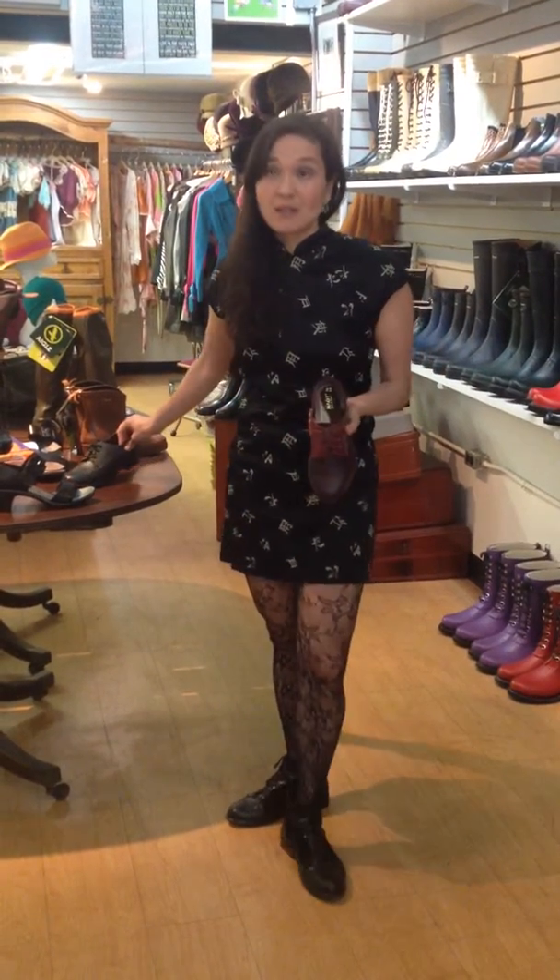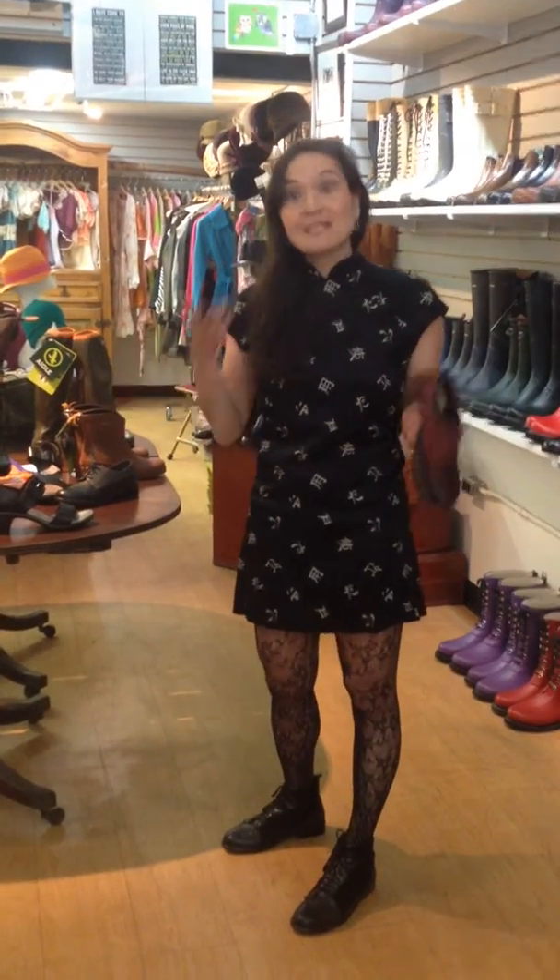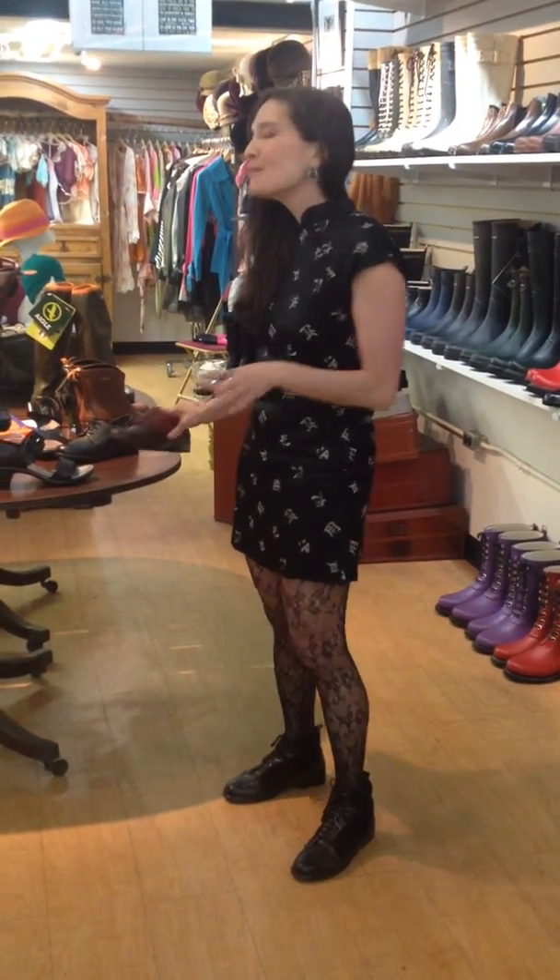Now they're a little bit more expensive — they're $200 compared to a pair of $50, $75, $85 Steve Madden tuxedo shoes. But I got my Steve Maddens and they were dead after about a year. These should last you a much longer time and age very nicely.